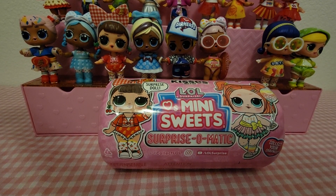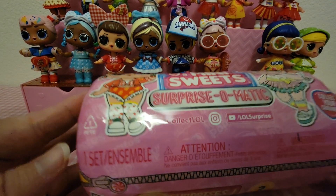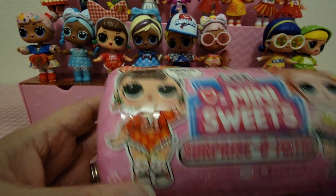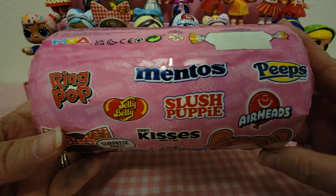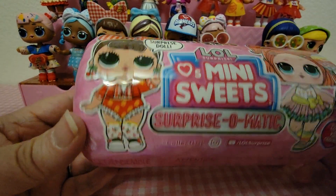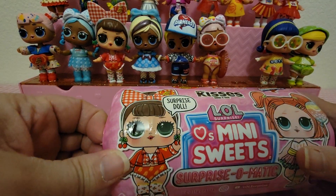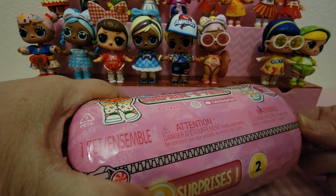Hey guys, welcome back! Today I'm here with another LOL Surprise Mini Sweets, and these are the Surprise-O-Matics Series 2 with eight surprises. Here are the different kinds of candies you can get inside. We're gonna take a look at this one today — the ones up behind them I've gotten in previous videos, and you can see those in the playlist down below.